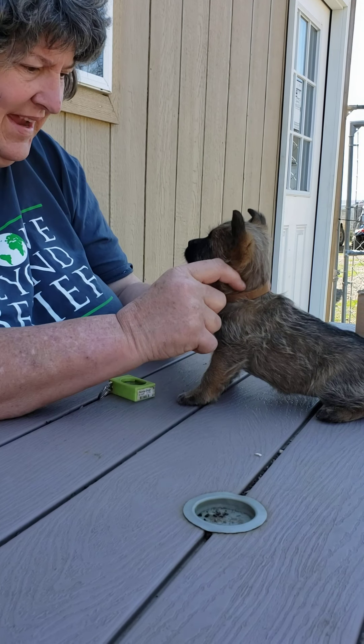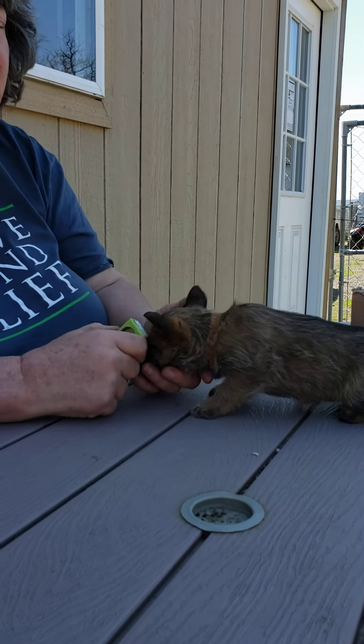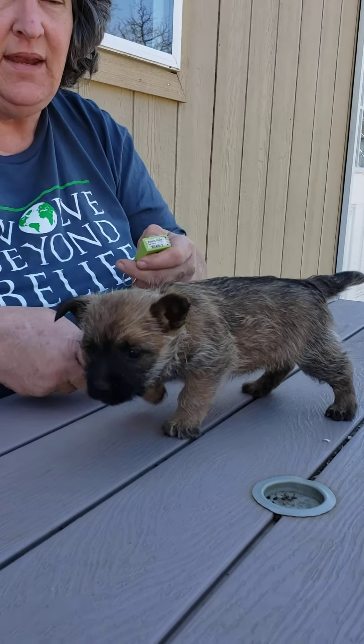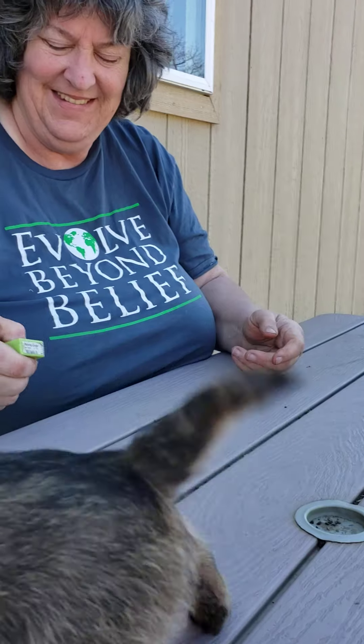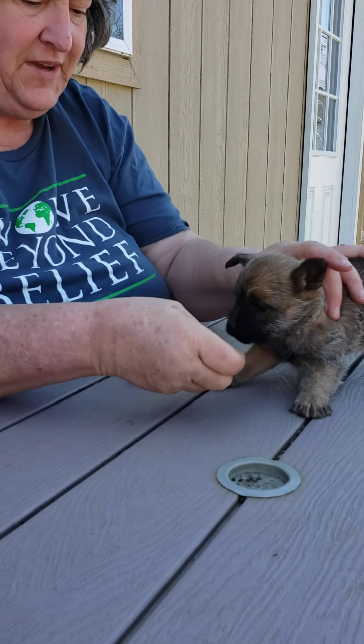I think they're six weeks old. We're doing what's called loading the clicker — we're giving the click sound meaning. So it doesn't matter what the puppy does. You just click it and then you bring them back here and you feed them.